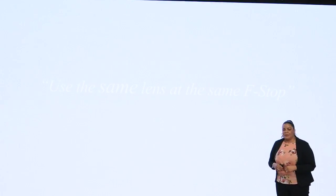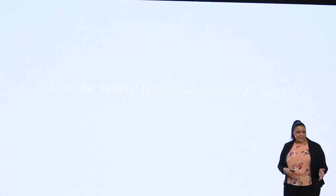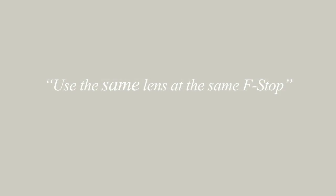Using the same lens and the same f-stop was what started to make my images look more consistent. When I mentor people and I see them constantly changing their lens, running from one side of the room to the other, or changing all their settings all the time — this is what gives us that different look in our photos. But we don't want that. We want consistency, because our huge goal is to establish a style.